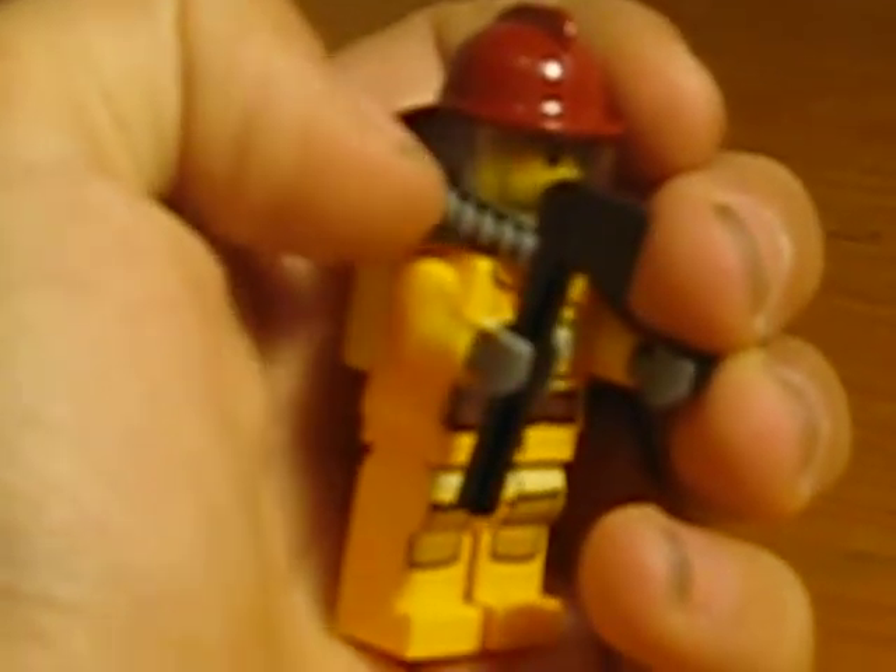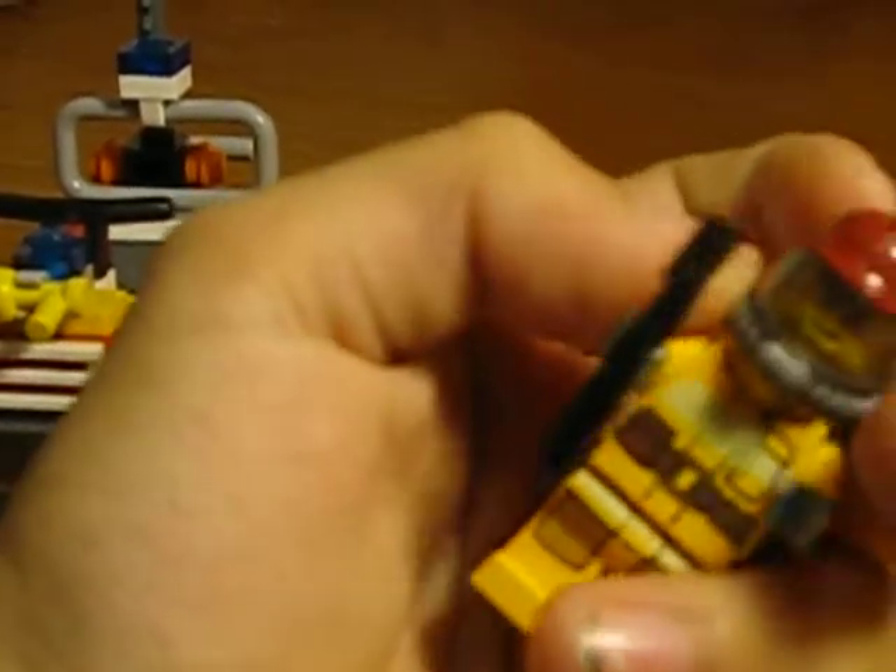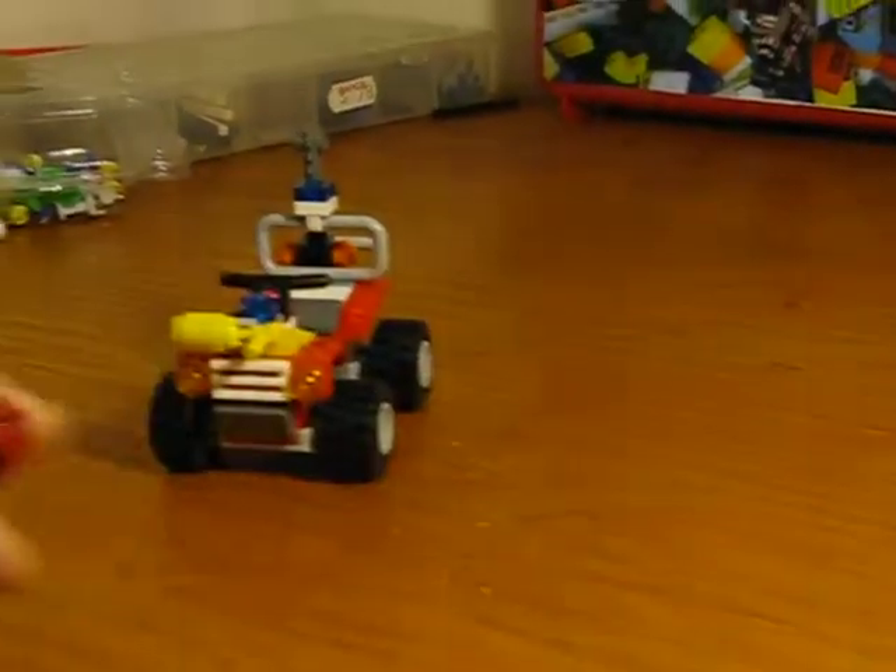He has a little axe. He has a little mask. And then he also just has the normal Fireman suit and a little hat. So we're done with him.